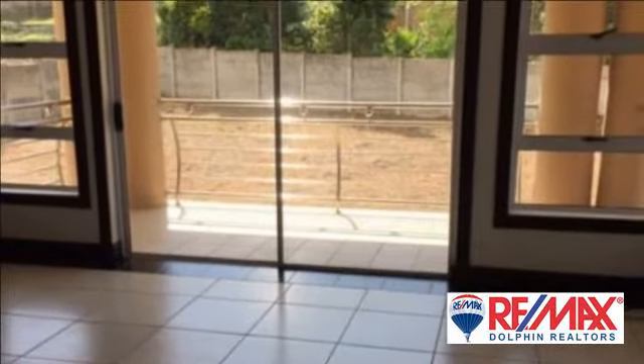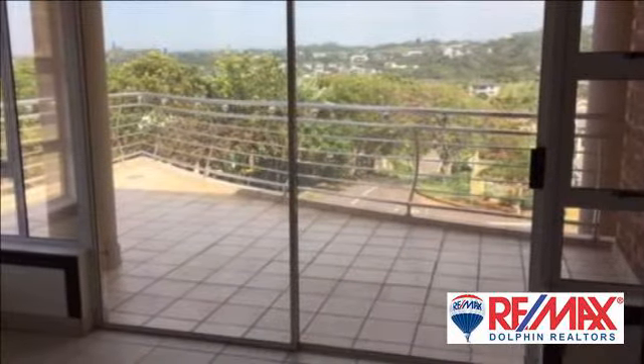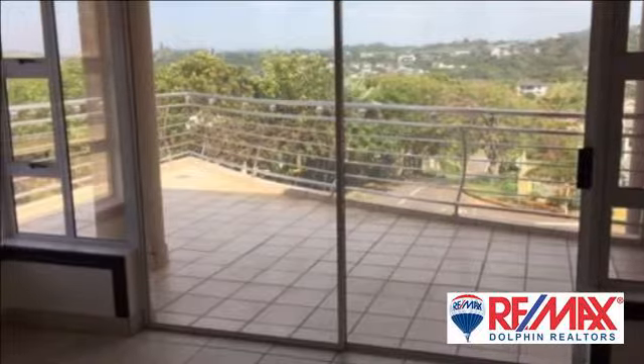Situated in the Sheffield Beach area. Available immediately. For more information on this property or to arrange a viewing, please contact us.